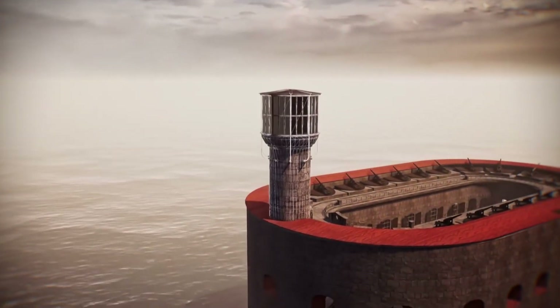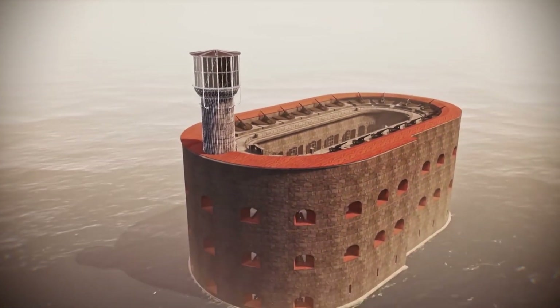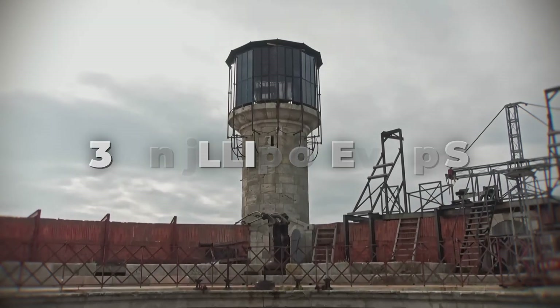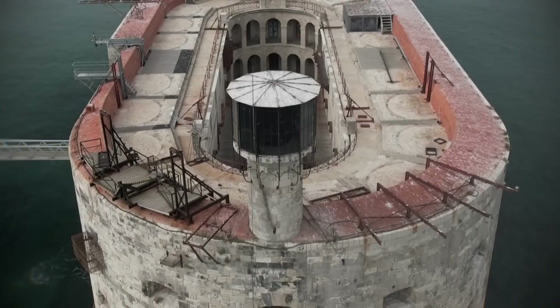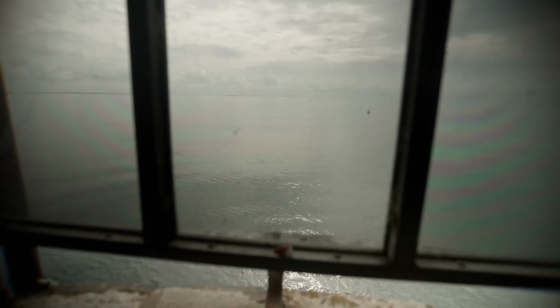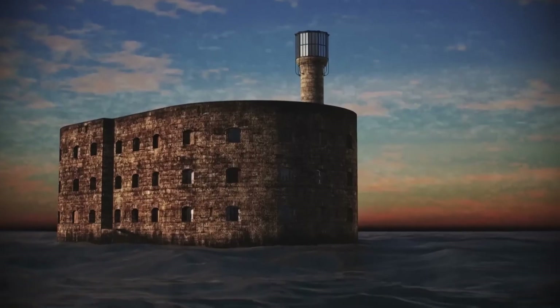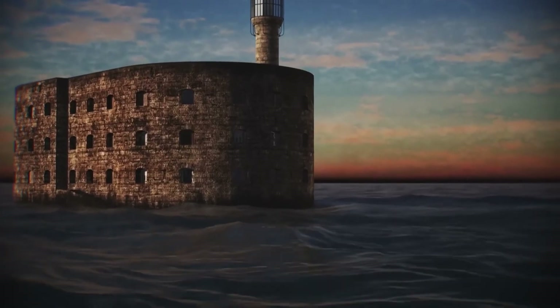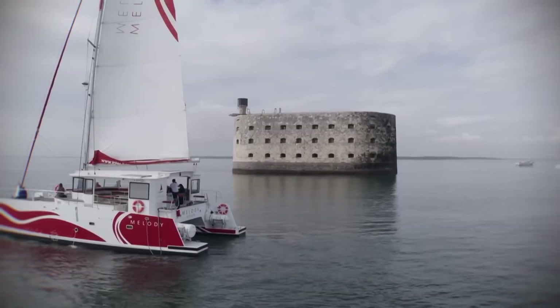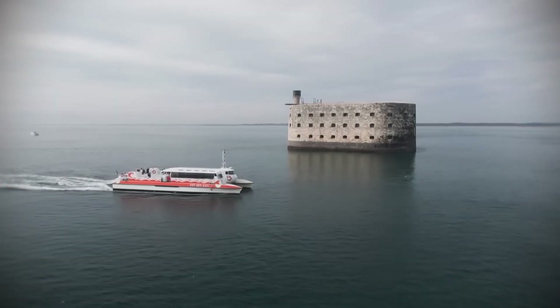Today, the fort is facing a new engineering battle — the ocean is destroying it. A massive restoration project costing 36 million euros is set to begin in 2025. Engineers will install a new concrete spur and a harbor to break the waves before they hit the historic walls. Unlike the original rock dumping, these new defenses will be prefabricated concrete caissons.